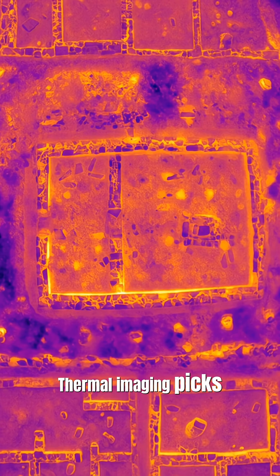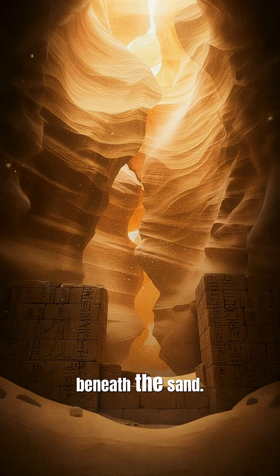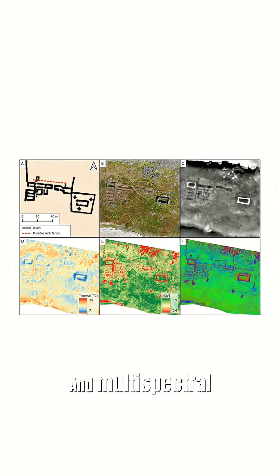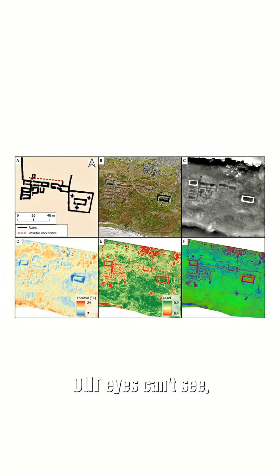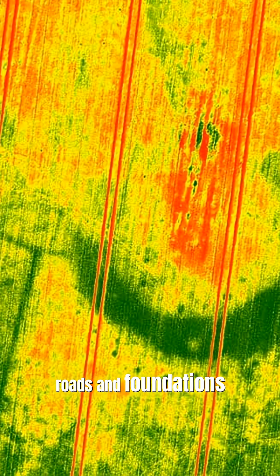Thermal imaging picks up subtle heat differences, exposing stone walls beneath the sand. And multi-spectral imagery captures light our eyes can't see, highlighting ancient roads and foundations lost to time.